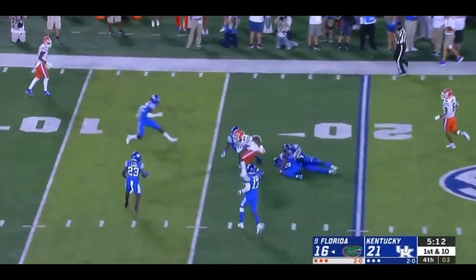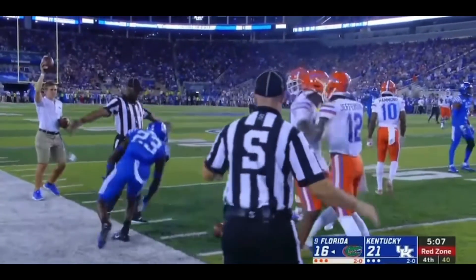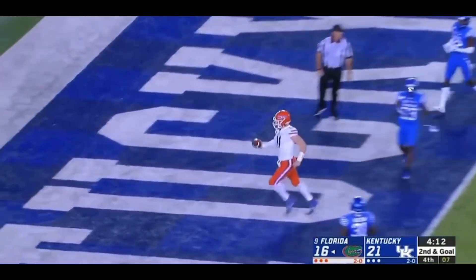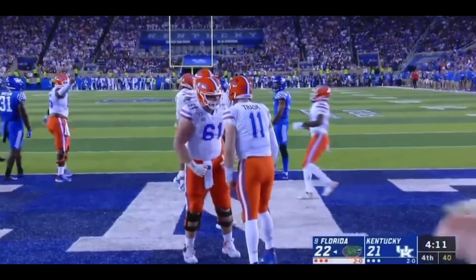Found a little seam. To Kyle Pitts. Trying to rip off his jersey. He's down to the 5. Trask going to keep it. And the lane opened up wide for him. Untouched. Kyle Trask into the game and into the end zone.